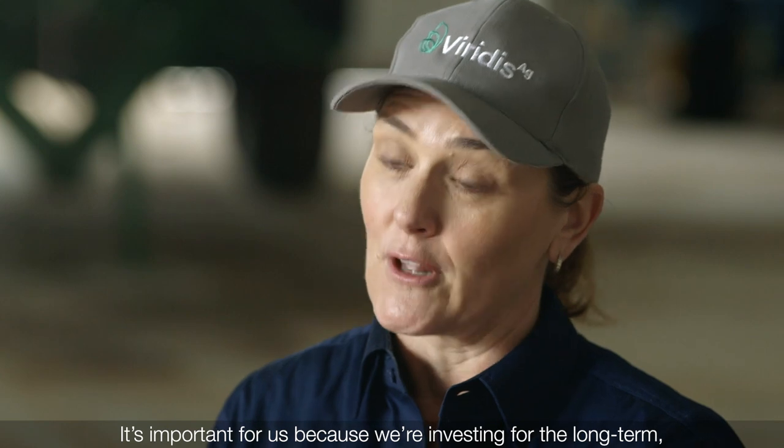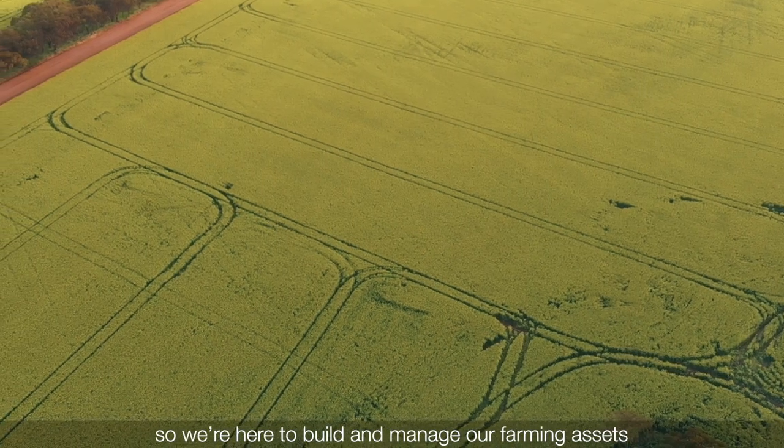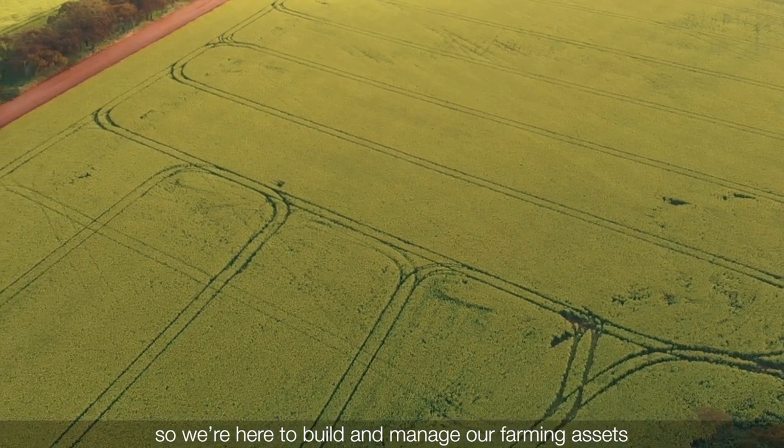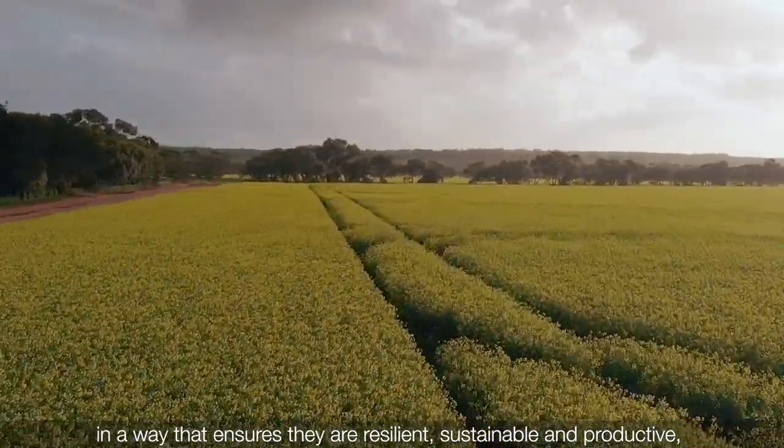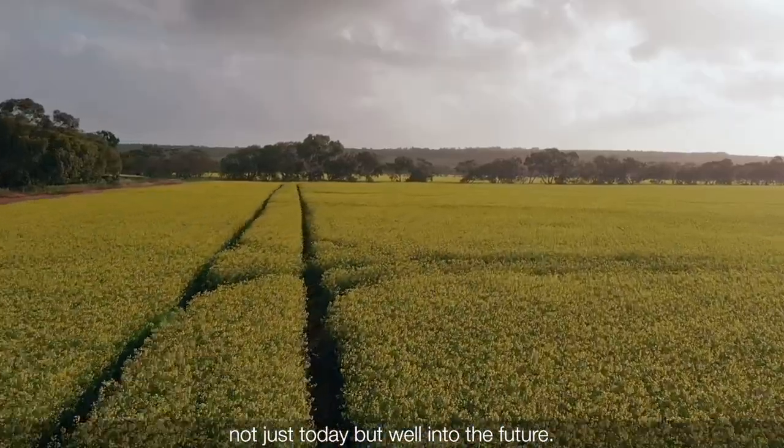It's important for us because we're investing for the long term, so we're here to build and manage our farming assets in a way that ensures they are resilient, sustainable and productive — not just today but well into the future.